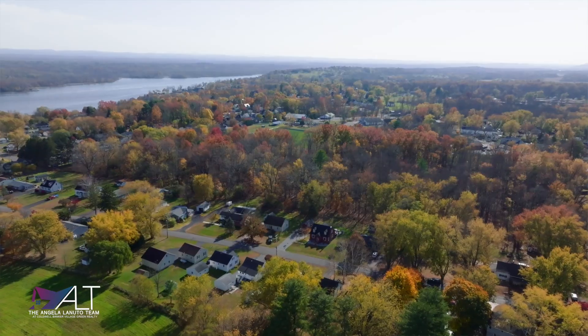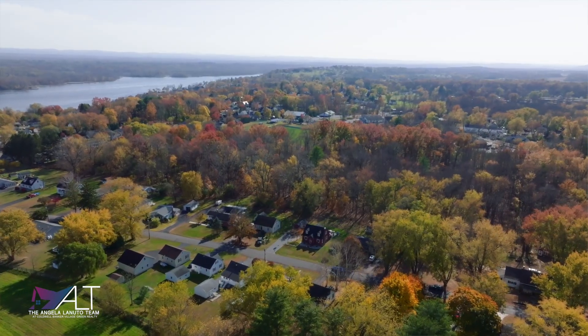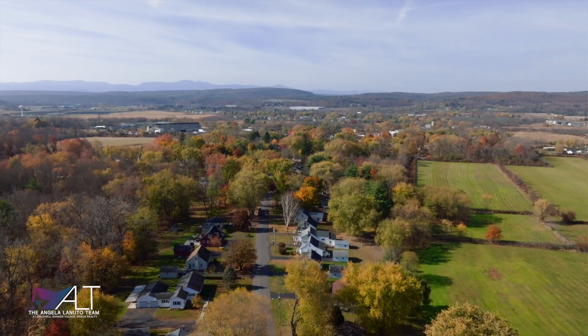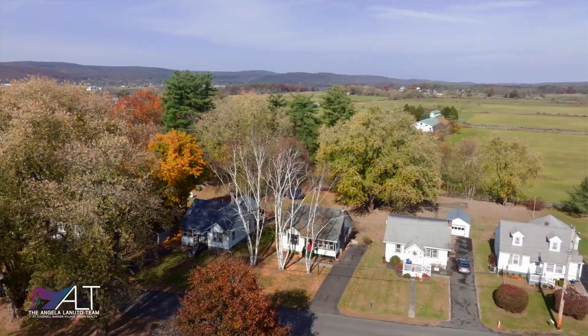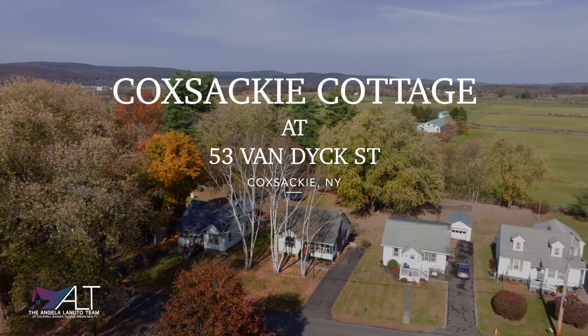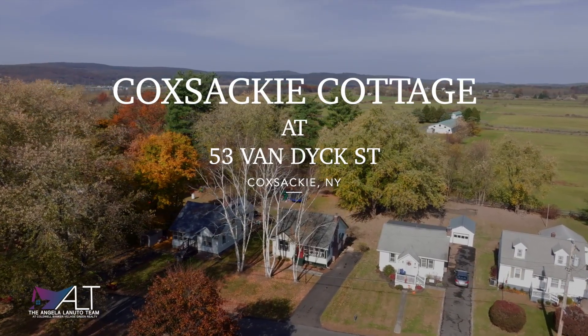Hi, I'm Angela Lanuto, Licensed Associate Real Estate Broker with the Angela Lanuto Team at Coldwell Banker Village Green. Today, we are here in the Village of Coxsackie where we're going to sneak peek a vintage cottage that has been restored and renovated. Welcome to the Coxsackie Cottage located at 53 Van Dyke Street. Let's take a look inside.